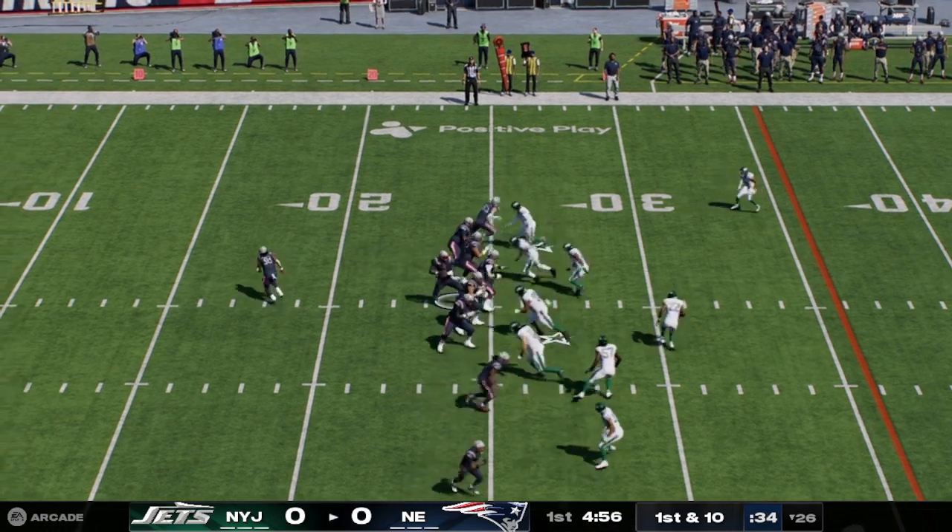Out of the gun, Brissette — pass caught by Osborne, and he'll be brought down on what turns out to be the final play of the third quarter. Three quarters have come and gone. Back now in Foxboro — it's been a very hotly contested game, just a field goal separating these two teams as we get set for the fourth quarter.